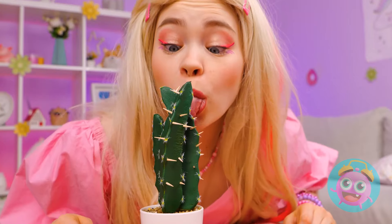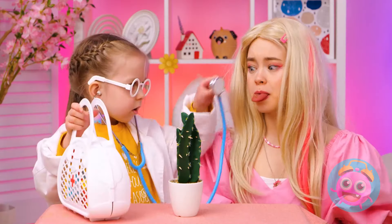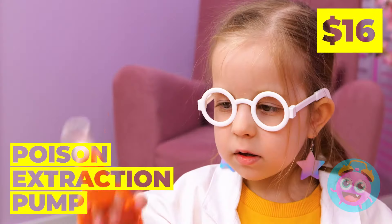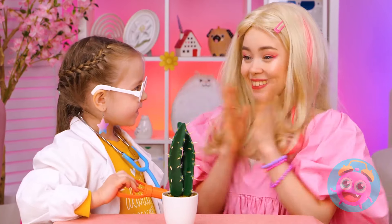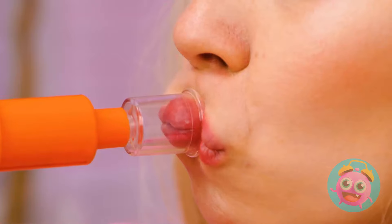Raw veggies are healthy. Just eat around the prickles. Don't worry. There's a doctor in the house. Sort of. This poison extractor should help. Great for poison, thorns, bites. And for when you want duck lips.